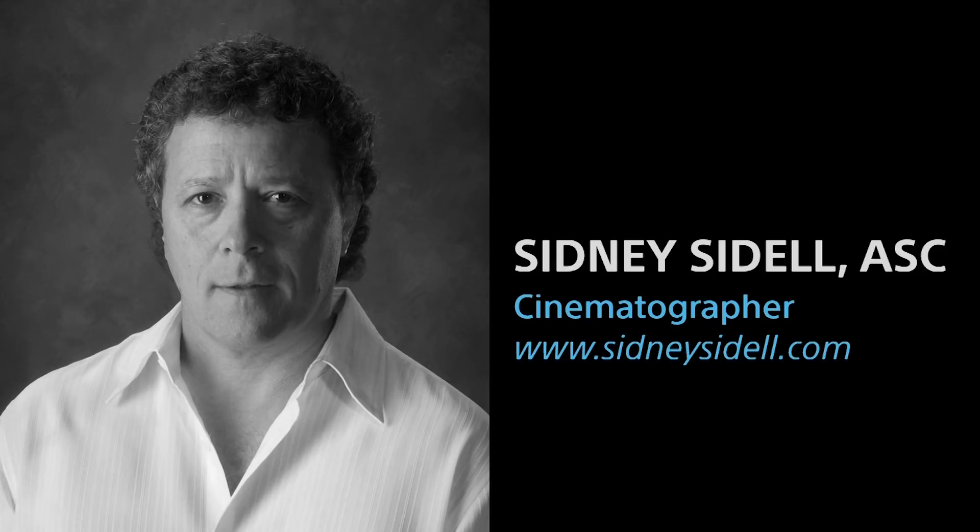Sid has seen technology at the high end change gradually over the years. Starting in film was a bit of an adjustment when digital came about — a lot of filmmakers were not happy with it compared to film at first, and there were certain mandates to transition. But digital has grown to the point that he can now take the Venice and get pretty much the exact look he would have gotten shooting film.